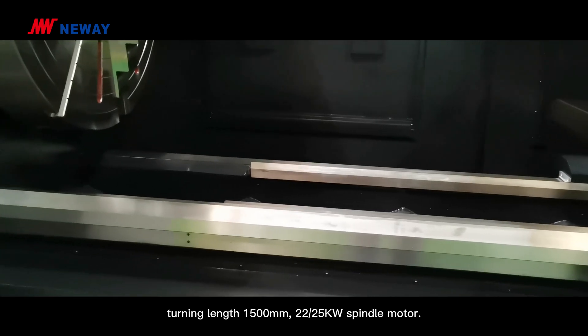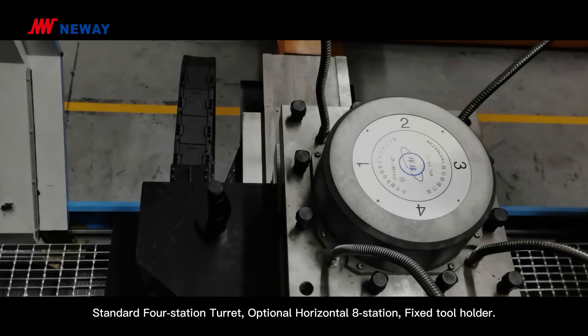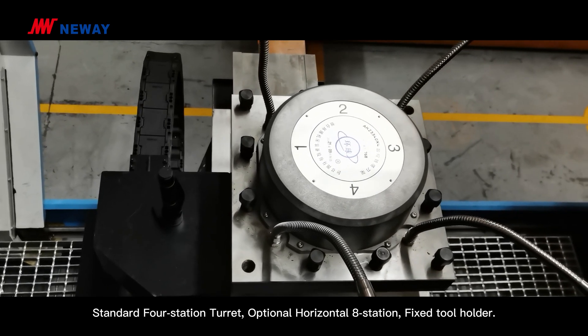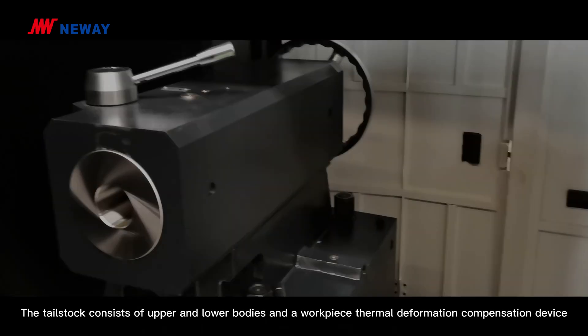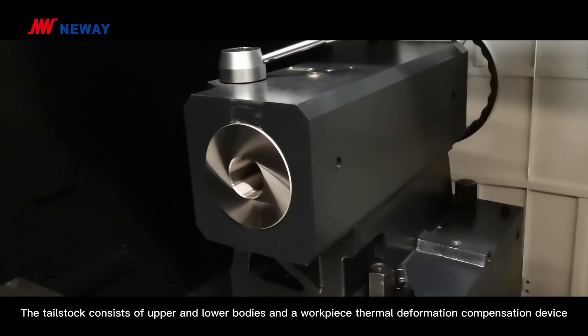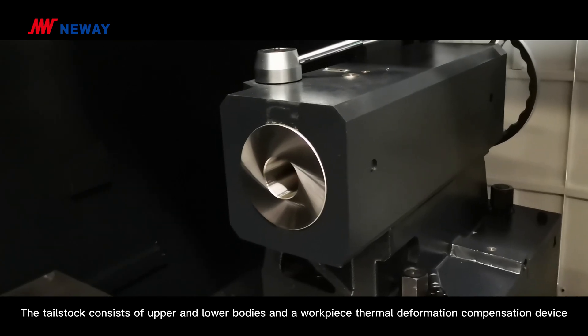22 and 25 kW spindle motor. Standard 4-station turret, optional horizontal 8-station fixed tool holder. The tailstock consists of upper and lower bodies and a workpiece thermal deformation compensation device.